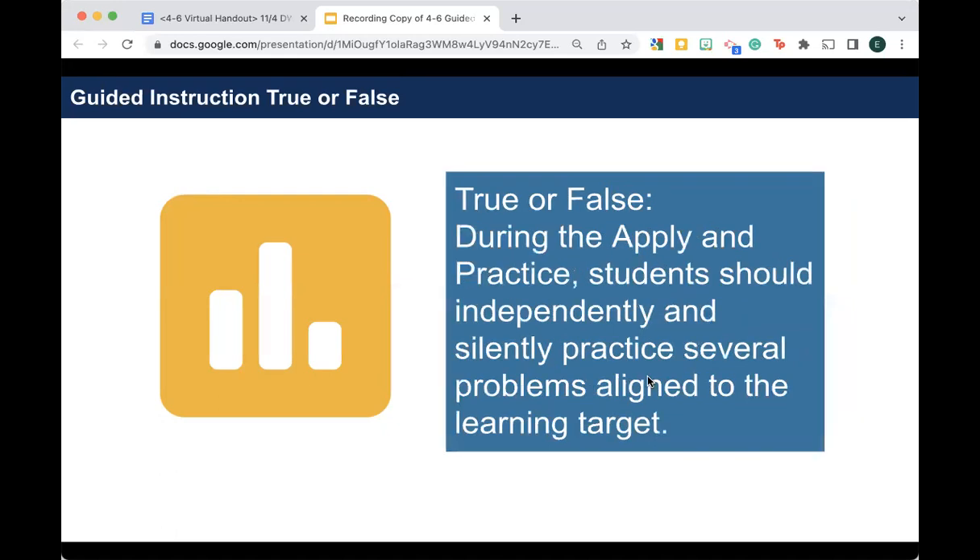Next question. True or false: during the apply and practice, students should independently and silently practice several problems aligned to the learning target. This one is also a little tricky. Yes, they are practicing problems related to the learning target — but this is false for a couple of reasons. First, it doesn't have to be independent and silent; students could work with a partner and the teacher could support if needed. The other reason it's false is that there's not time to do several problems — we just want to give them one or two key problems to see if they can solve them.